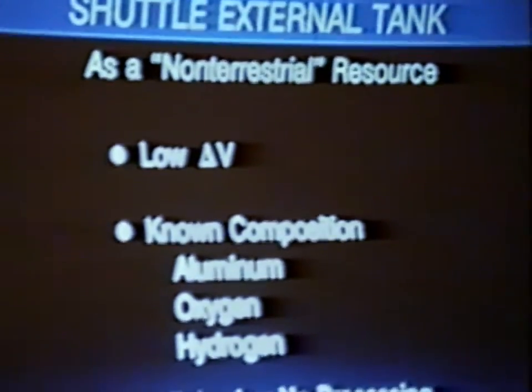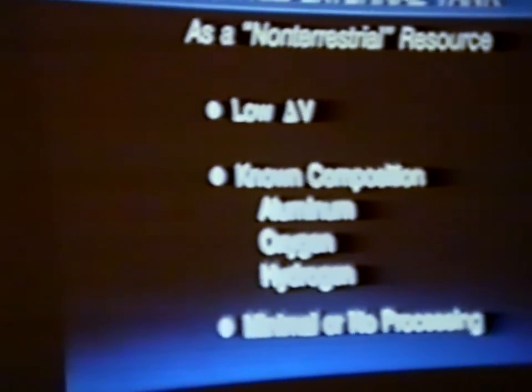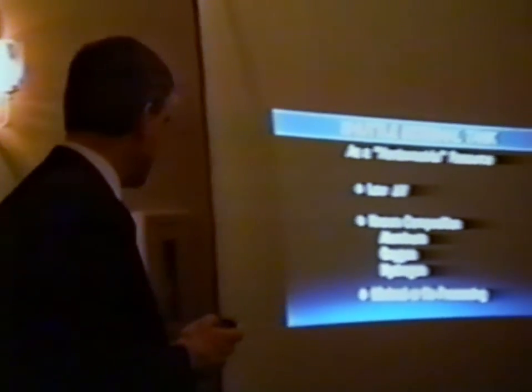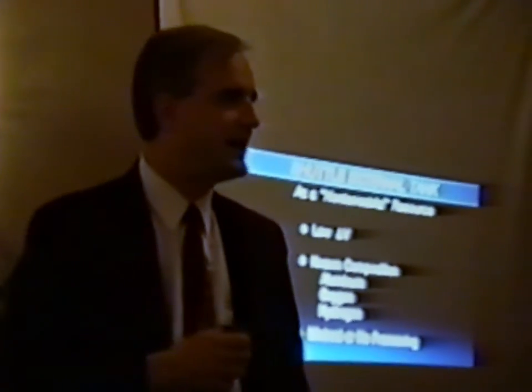If you think about these things as a space resource instead of a liability, they are perfect. Low delta V — we've already paid the price to get it into orbit. Known composition: you don't have to send a space probe or do gamma-ray spectroscopy. You know what it's made of, and what it's made of is goodies — aluminum, oxygen and hydrogen, and lots of wires, cables, pipes, and various things. Very little processing — it's pre-processed for you.